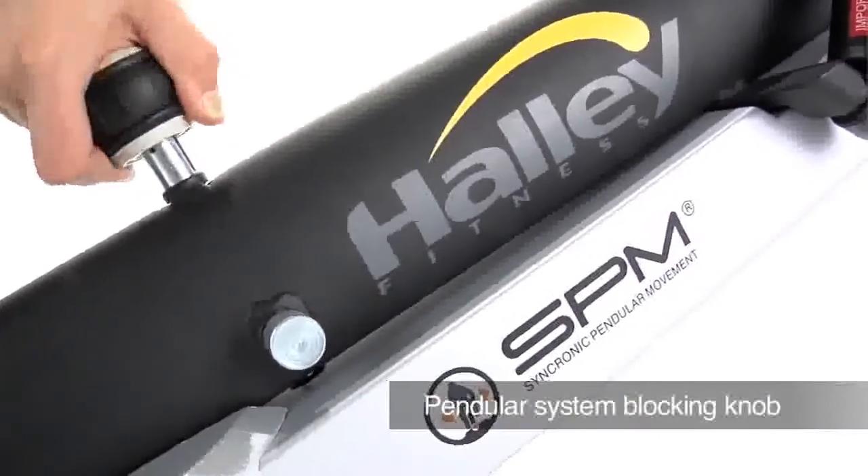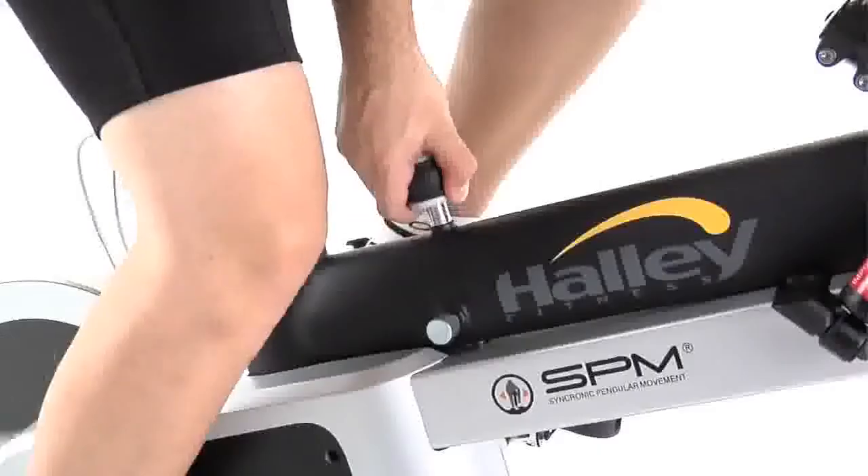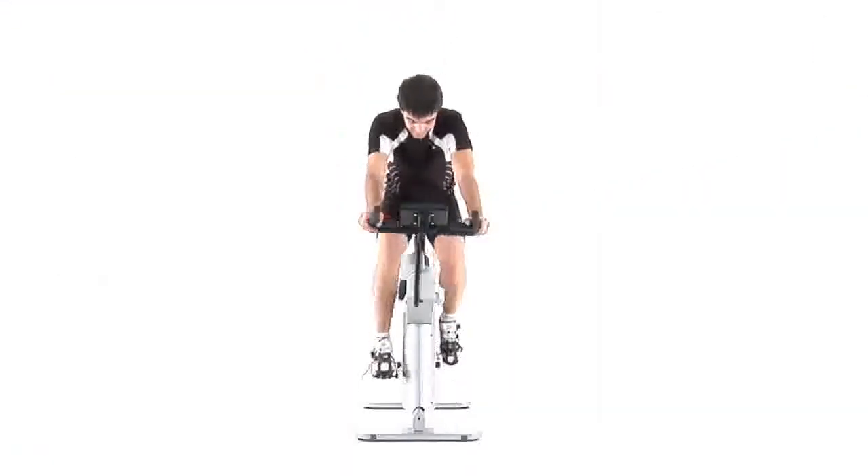Pendular system blocking knob. Change to static, combined or dynamic training just by turning the knob.